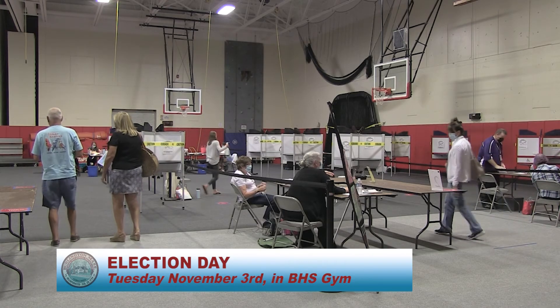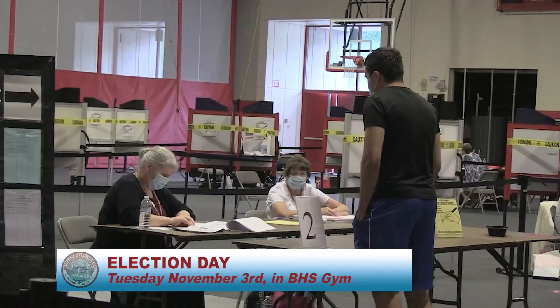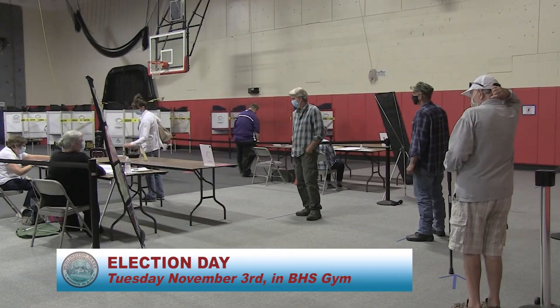And then the third way that you can vote is coming on November 3rd and casting your ballot as you may have done in the past. We will have a full poll set up and you'll be able to come to your precinct, be checked in and checked out, and vote just as you have done in the past.